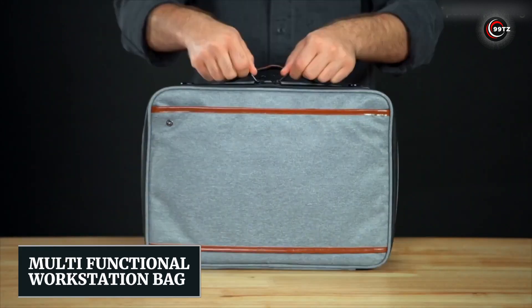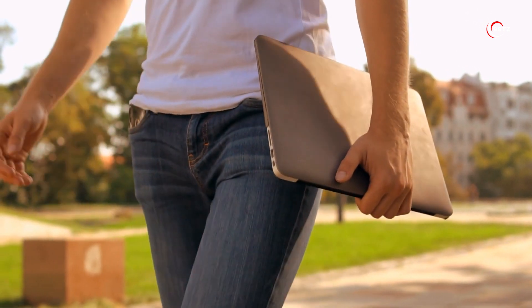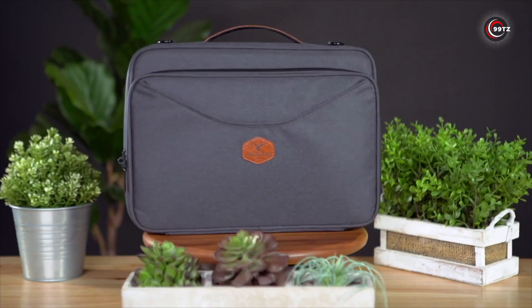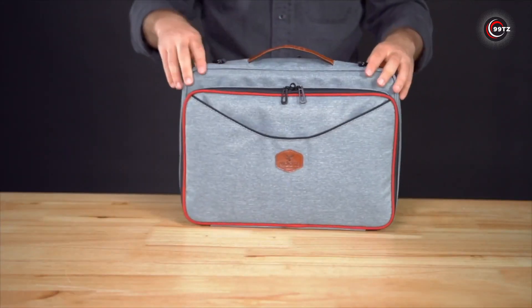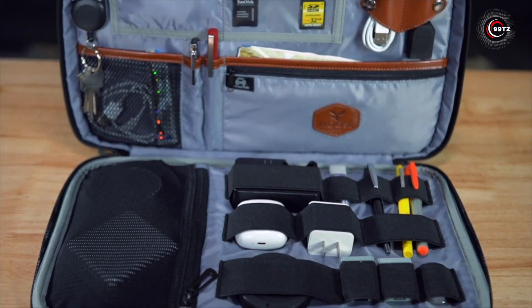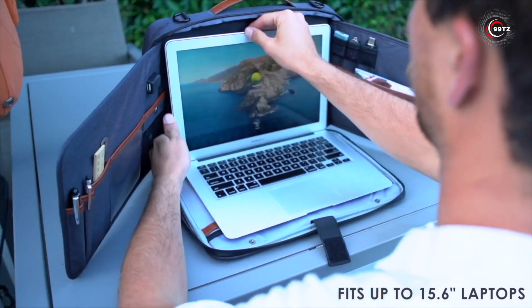Number 9: Multifunctional Workstation Bag. Are you constantly on the go, working wherever and whenever inspiration strikes? Say hello to the Multifunctional Workstation Bag. This is not your ordinary bag — it's your very own portable workstation. Just unfold it and voila! Your laptop is ready to go from the central pocket.